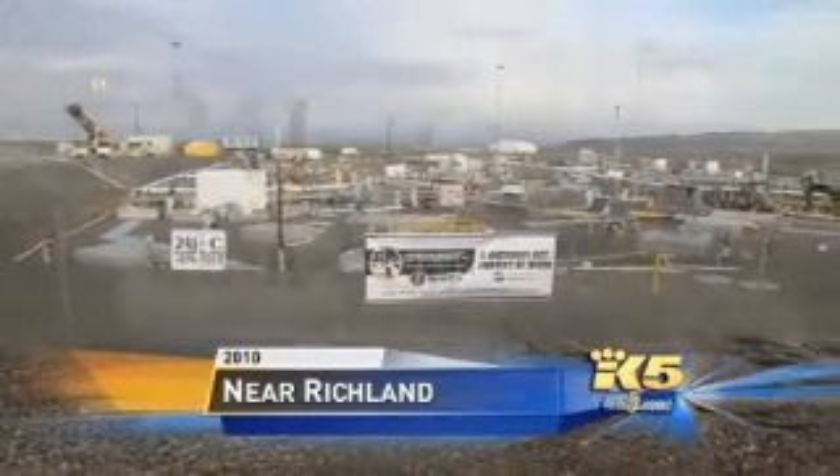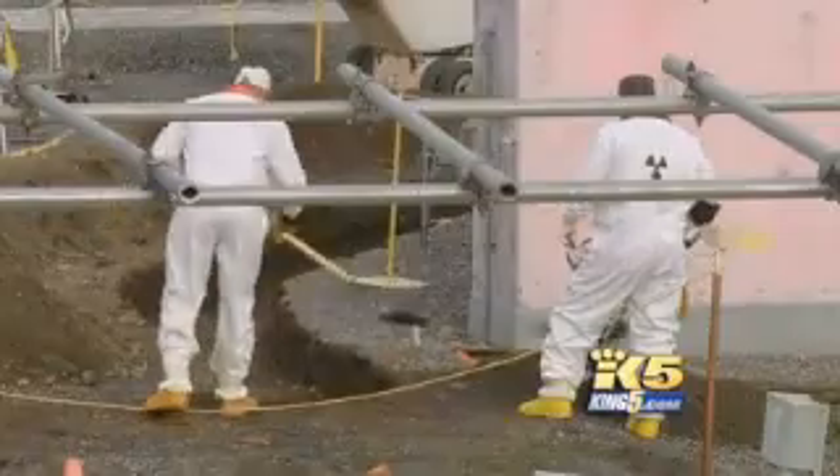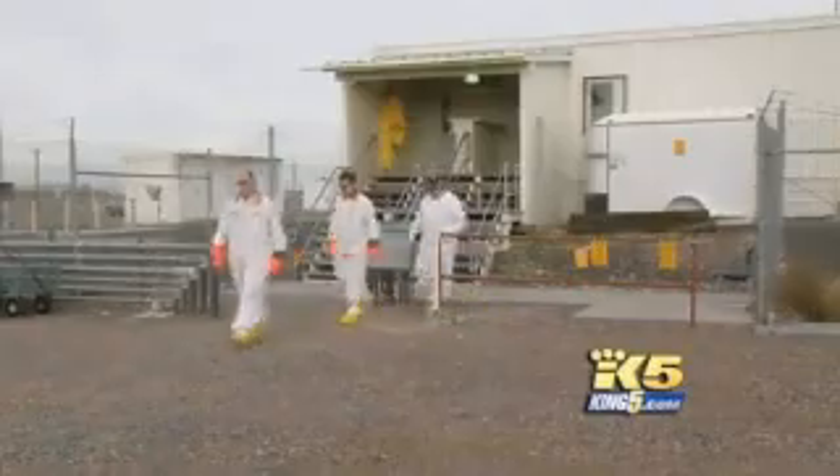There are 149 old single-walled underground tanks at the Hanford Reservation. Since many have leaked, the Department of Energy has been pumping the highly radioactive waste from them to newer double-walled tanks.